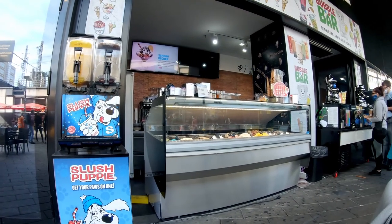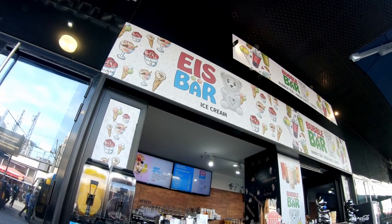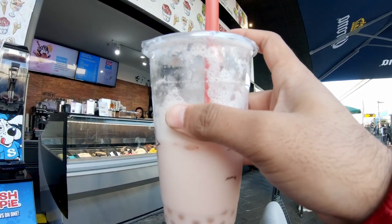So after the TV tower, a little 50 metres further, I took a stop at Bubble Bar for something new that I have tried — which is Bubble Tea, strawberry flavor.